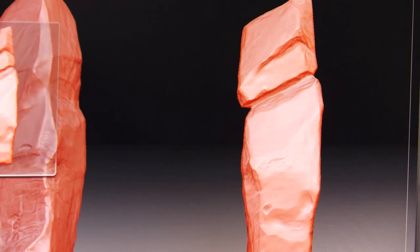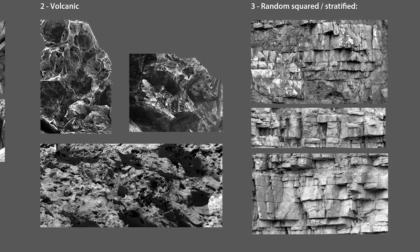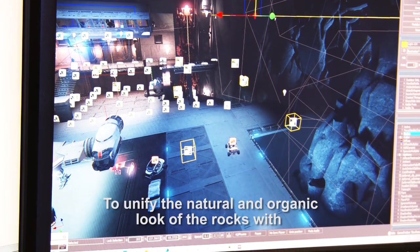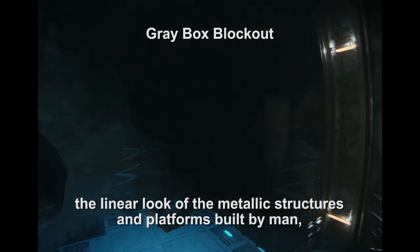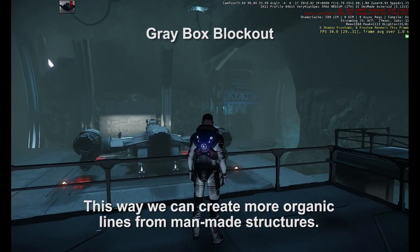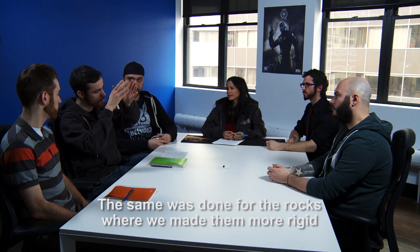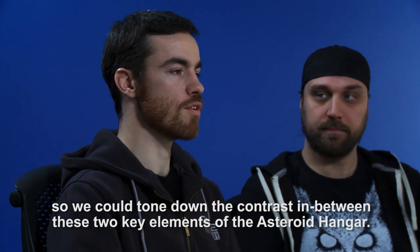When we speak about asteroids, we obviously invoke the idea of rocks. For the rocks, we did a lot of research because we had to find the perfect balance between simplicity and complexity. The rocks need to read well and have a nice silhouette. To unify all the organic and natural parts of the rocks with the very rectilinear, metallic parts made by humans, we were able to break up the manufactured structure a little with plates, cables, and oil, to give something more organic yet man-made. And all the rocks we tried to make a little more rigid, to reduce the contrast between these two important parts of the asteroid hangar.